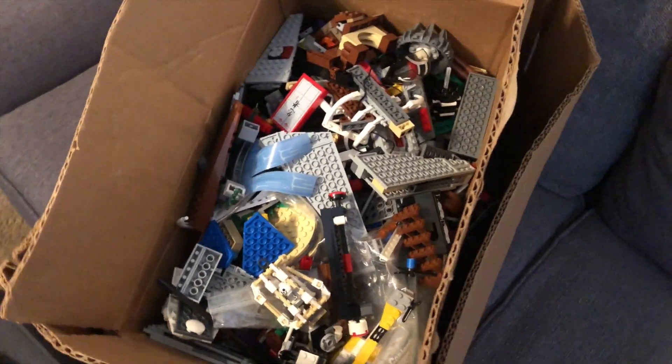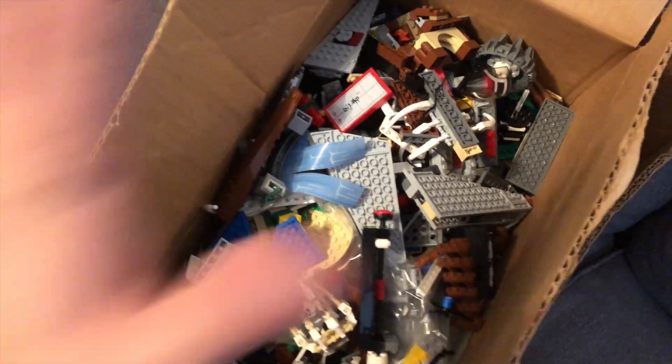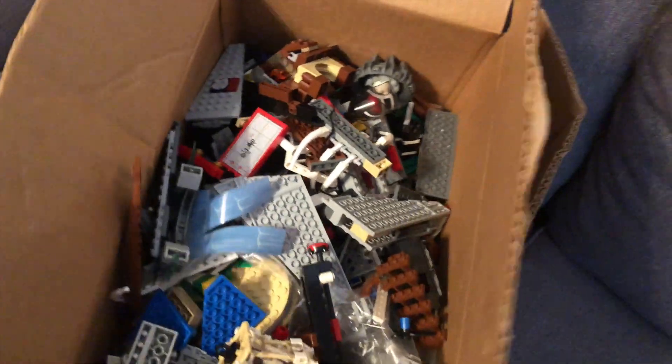What is crackalackin, this is Mini Superheroes today. I just got home a little bit ago, checked Facebook Marketplace and found this — a lot of Lego stuff. Two boxes here.